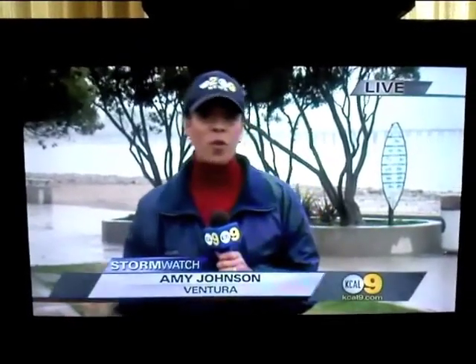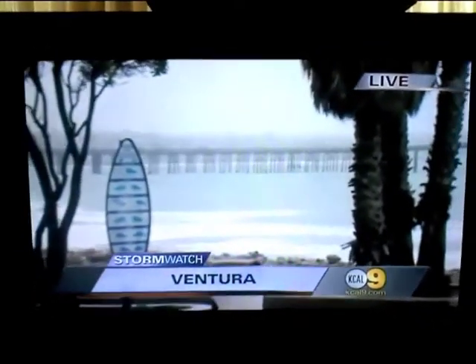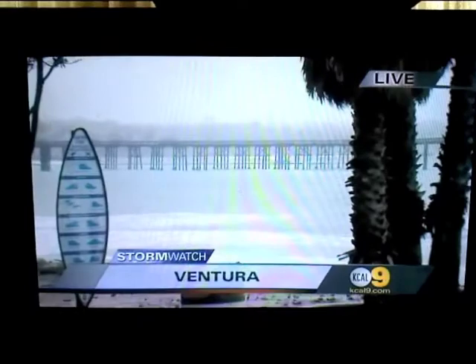We're getting a light rain right now, but it's been raining here in Ventura for about nine hours now, and at times it's been quite hard, enough to cause some flooding. Some are concerned about what that flooding is actually doing to our ocean.